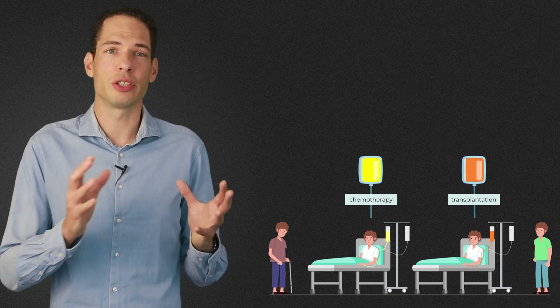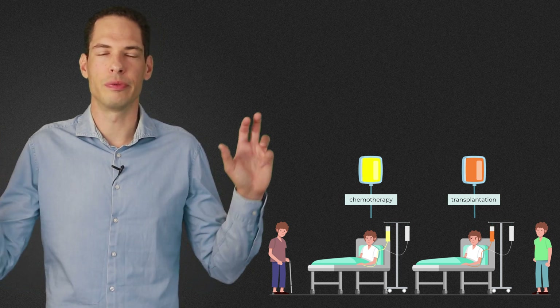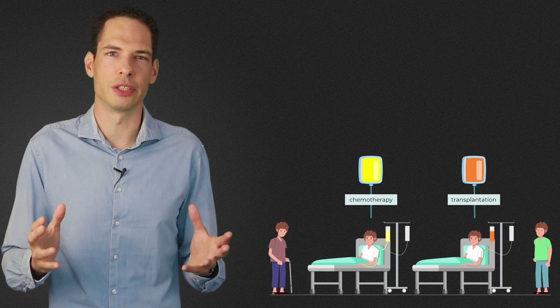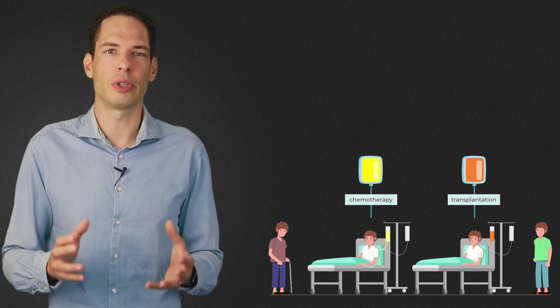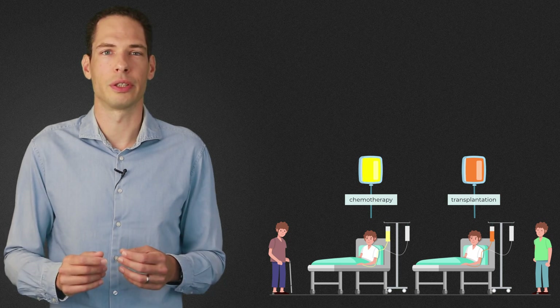In many cases, this procedure appears to be able to cause a sort of reset of the immune system, after which acute MS inflammation no longer seems to occur. In this episode, I'll explain the HSCT procedure for MS and I will talk about how scientists think this treatment works.